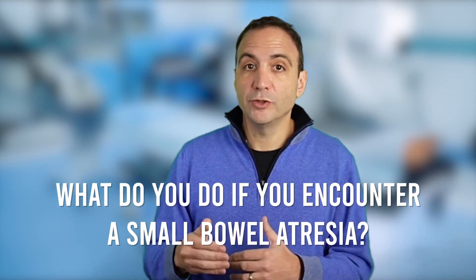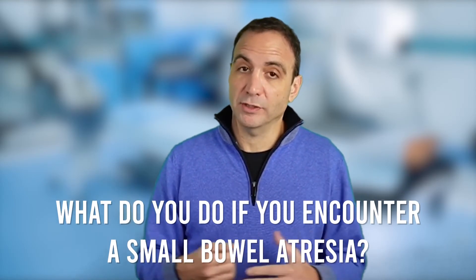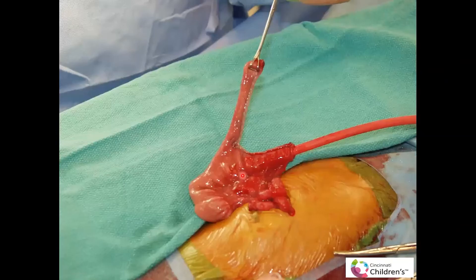Now let's talk about another challenging scenario: what do you do if you encounter a small bowel atresia? In this particular case, it comes down to how you want to manage that dilated portion of the bowel. Some surgeons will taper, and some will resect the bowel before tapering.